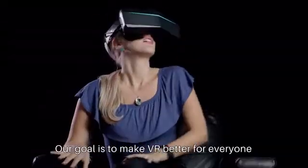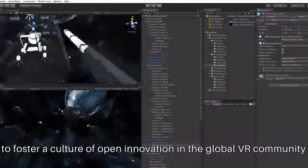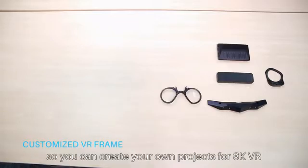We're committed to building a complete and open VR system that's fully compatible with mainstream VR content platforms and existing accessories. Our goal is to make VR better for everyone, so we are collaborating with industry partners to foster a culture of open innovation in the global VR community. And we've already published our open SDK, so you can create your own projects for 8K VR.